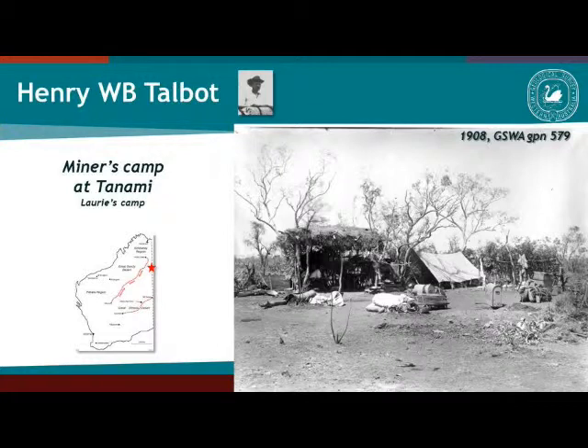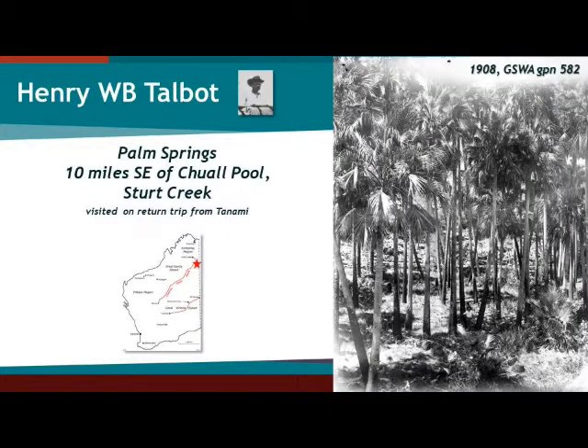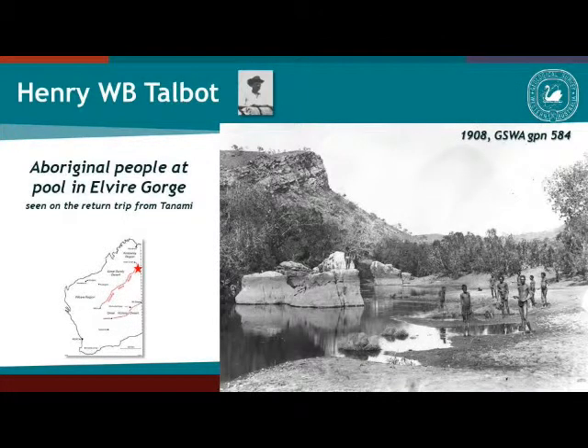There are not just pictures of the geologist's camps — this is a picture of one of the Aboriginal camps. At that time we are up in the Tanami, in the second part of this expedition, just documenting the conditions of these people out in the bush. And this is a picture from the return journey — some more springs. That's Talbot himself, we think, providing some scale in this image, along with pictures of some of the local people encountered during the trip.